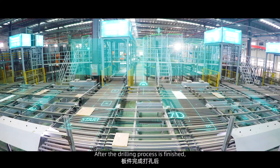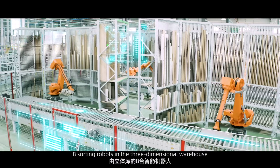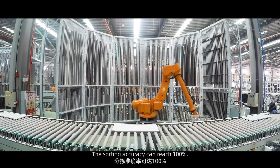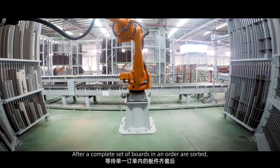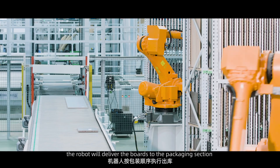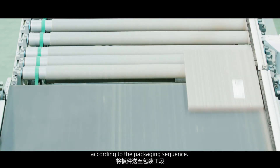After the drilling process is finished, eight sorting robots in the three-dimensional warehouse store the boards of different orders in the sorting warehouse. The sorting accuracy can reach 100%. After a complete set of boards in an order is sorted, the robots deliver the boards to the packaging section according to the packaging sequence.